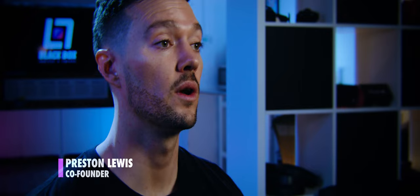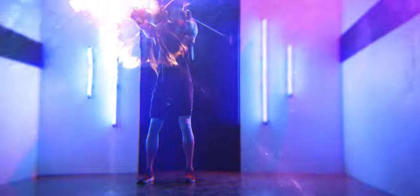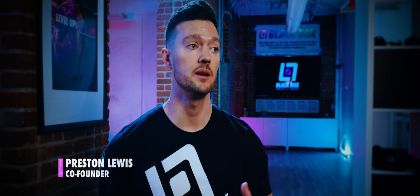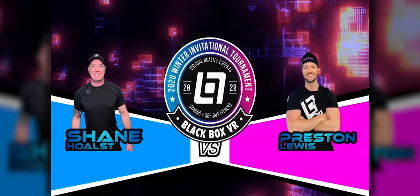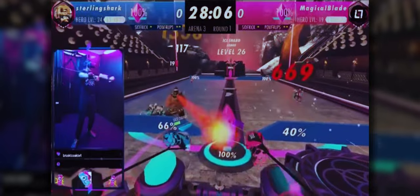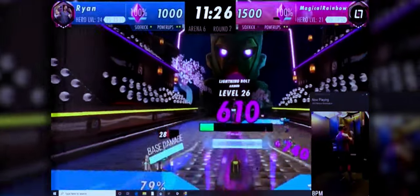We're constantly evolving the experience, and one of the features the community is most excited about is real-time multiplayer, where you can go against a friend in real time. Our vision for Black Box VR is for it to be a full-blown virtual sport, where competitors from all over the world come in and compete for glory using their cardiovascular health, fitness, and muscular strength and endurance.